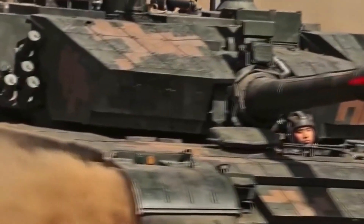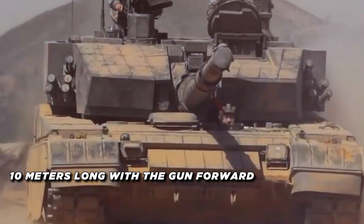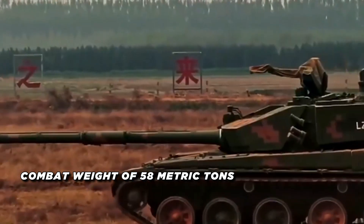The tank has a crew of three, with the driver located in the front of the hull and the gunner and commander in the turret. The Type 99A measures 10 meters long with the gun forward, 3.7 meters wide, and 2.35 meters tall, with a combat weight of 58 metric tons.